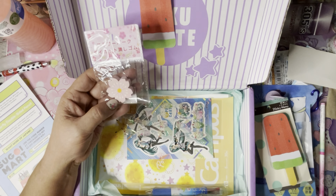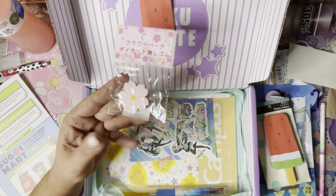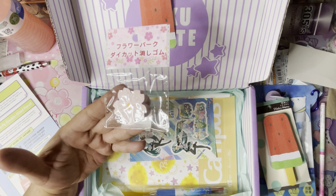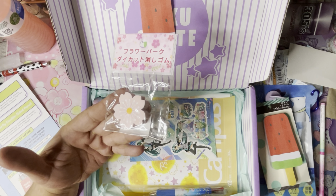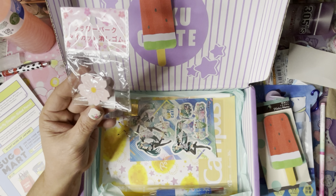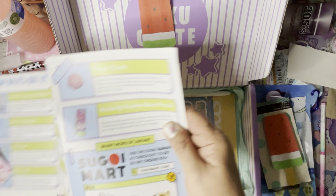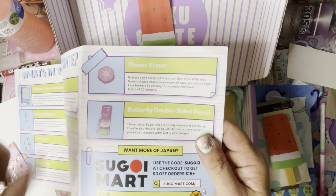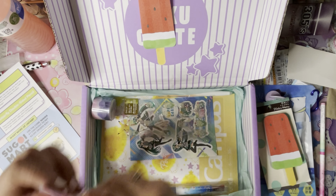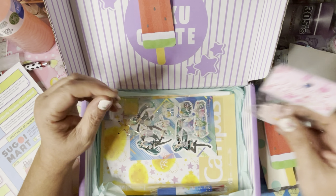And then we have a flower eraser. Erasers don't really get any cuter than this. With this flower-shaped eraser in your pencil case, you might even look forward to erasing those pesky mistakes. Get one of ten designs. I got this one — the little pink flower.